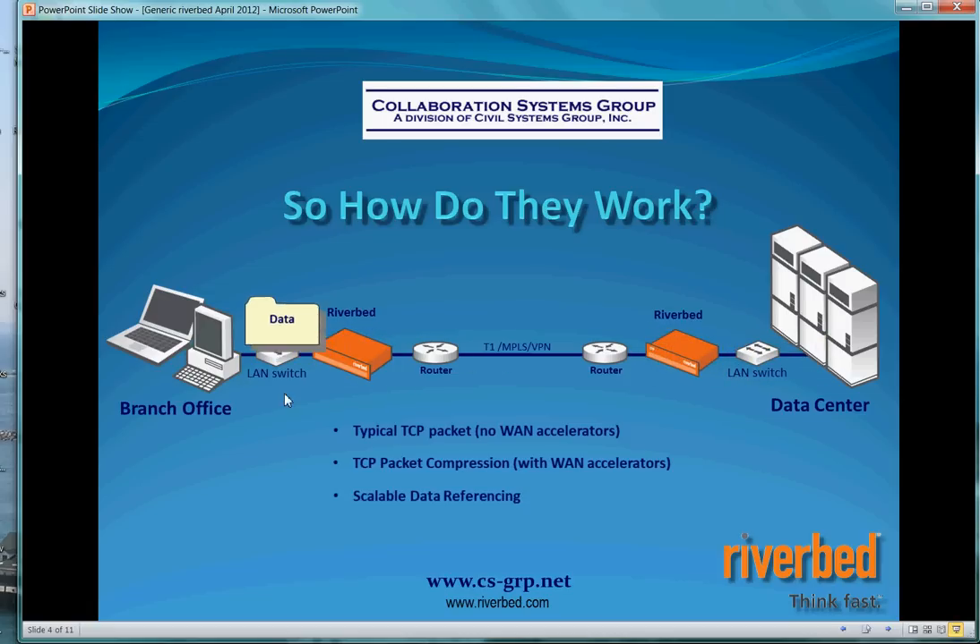We can deliver several megabytes of information in a single ping across that network based on these reference pointers. Once that data hits the Steelhead appliance on the other side, it understands what those pointers are, recreates your data based on those pointers, and delivers that whole file to the branch office user on the high-speed LAN segment. You're going to see between 60 and 95% reduction in the amount of data that physically has to go across this connection.